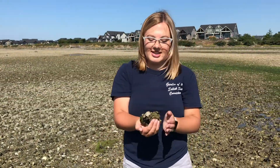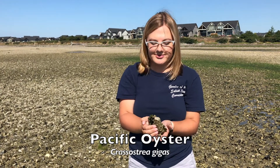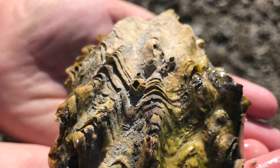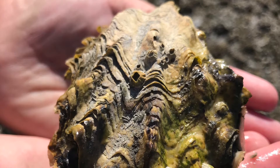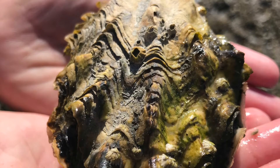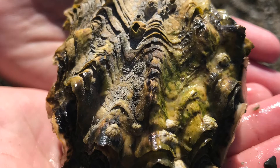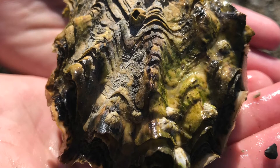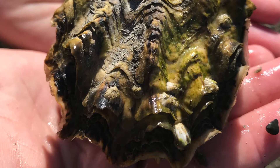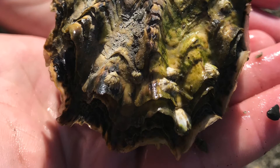Here attached to this rock we have a Pacific oyster. The scientific name for the Pacific oyster is Crassostrea gigas, which are commonly found in Drayton Harbor. The Pacific oyster originally came from Japan, but can now be found throughout the Salish Sea. Oysters prefer rocky habitats that they can attach to. Unlike clams that live in the mud and can move around, oysters attach themselves to rocks on the surface.